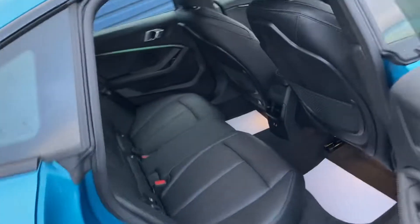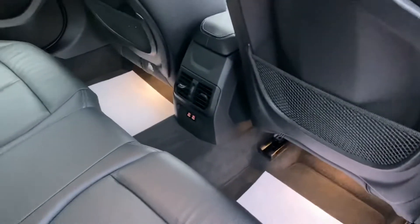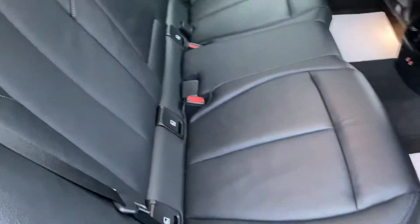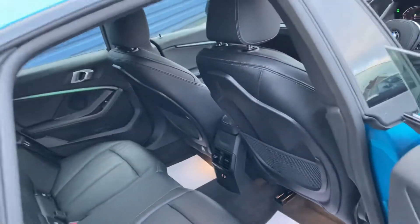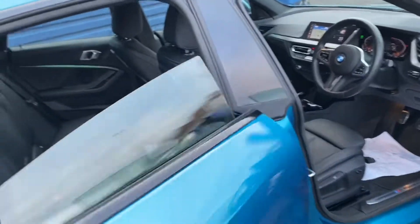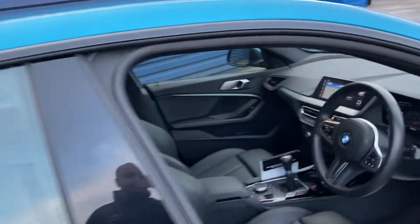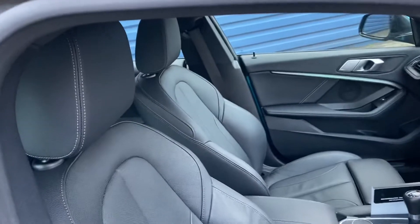Let's show you the back. It's got two USB-C ports down below there. It's got ISOFIX for child seats. The leather is black Dakota leather. And being the Gran Coupe, the windows come down when you open the doors, and when you close them they go back up.